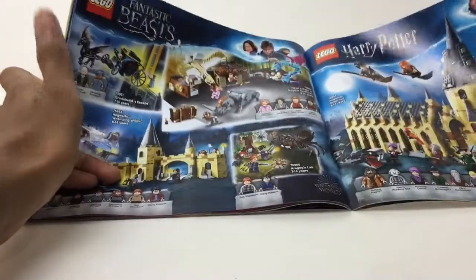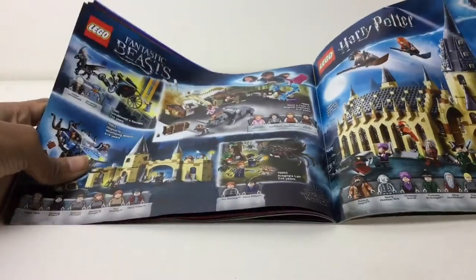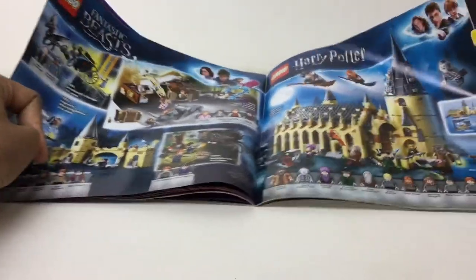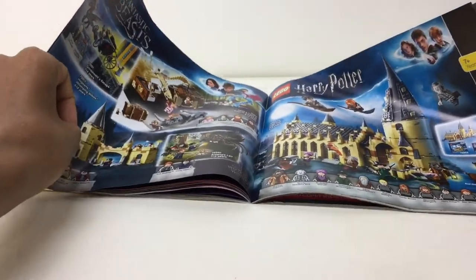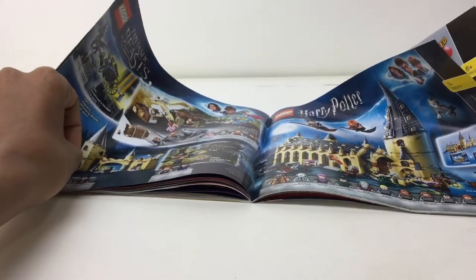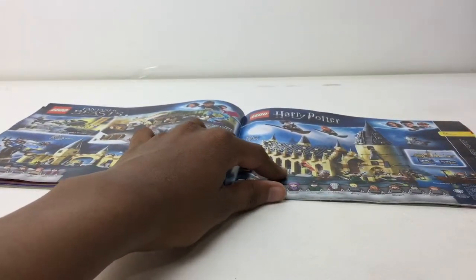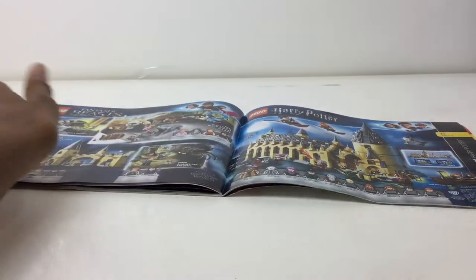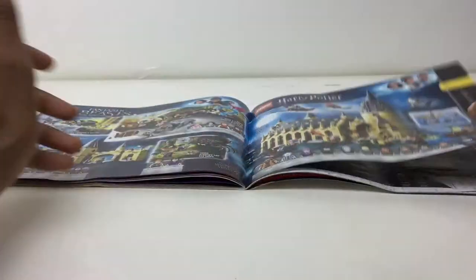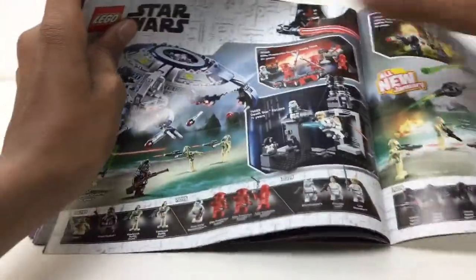Harry Potter stuff — I forgot this is so new that I forgot they'd have to put it in here. I've gotten all of these and they're all great. They took out Hogwarts Express, they showed both Fantastic Beasts sets — that's kind of surprising — and they took out the Quidditch match. They kept Hagrid's Lair. I think that's all they took out. Star Wars has that nice new box art.